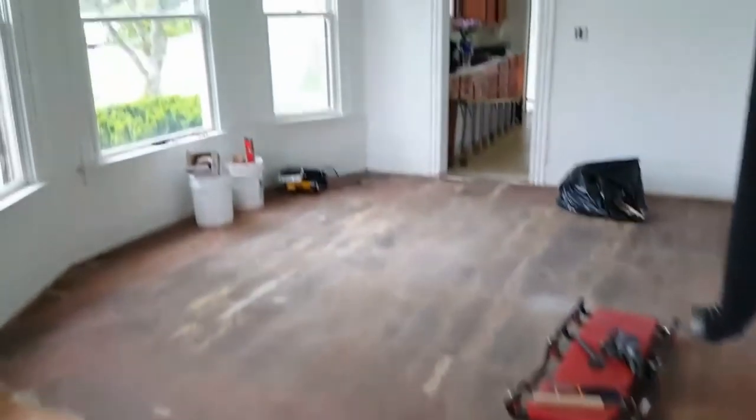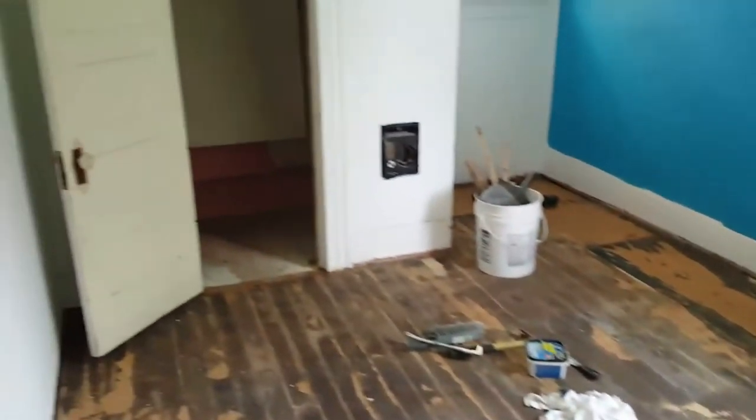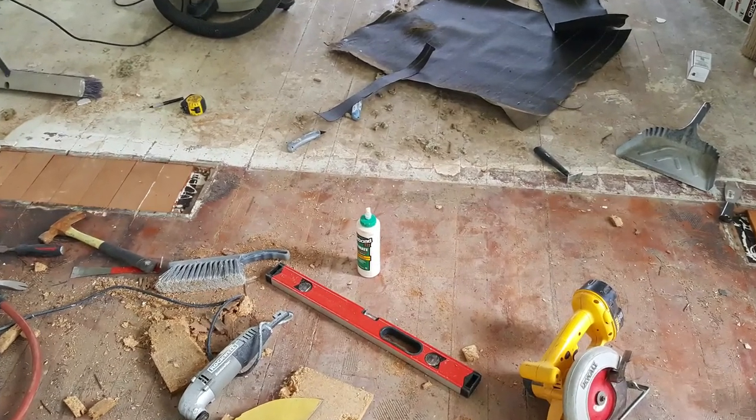We started on the floors. We pulled out carpet, carpet padding, and two layers of underlayment. We rented equipment from the local big box store and went to work the best we could. The underlayment was a surprise, and I only had the sanders rented for so long.